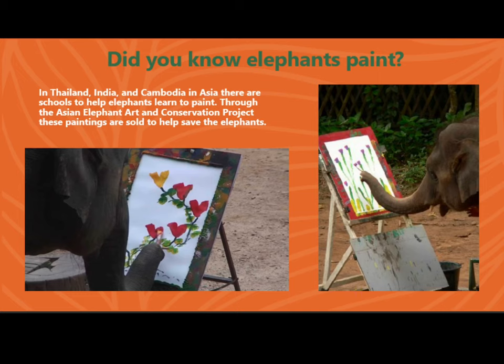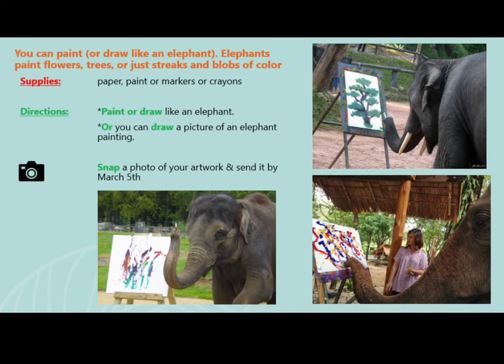Did you know elephants paint? In Thailand, India, and Cambodia, in Asia, there are schools to help elephants learn to paint. Through the Asian Elephant Art and Conservation Project, these paintings are sold to help save the elephants.